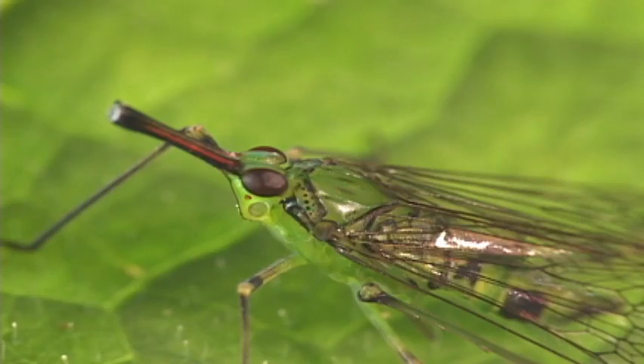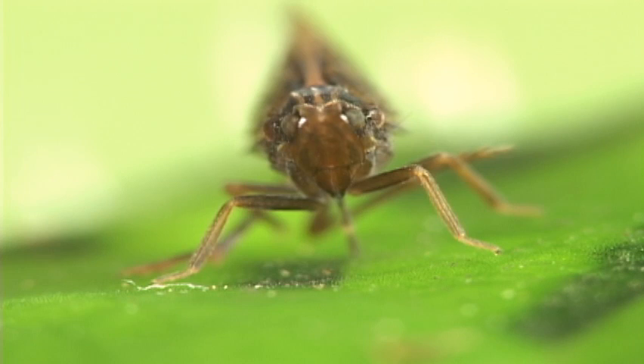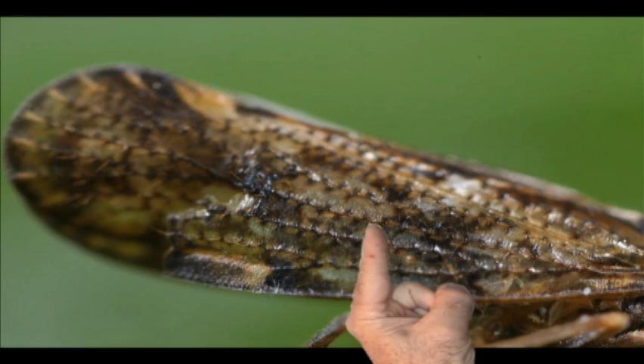Cixiids are small plant hoppers that have a head that doesn't jump out in front, a special plate that covers where the wings join the body, a medium ocellus, and the key are the bumps along the wing vein.